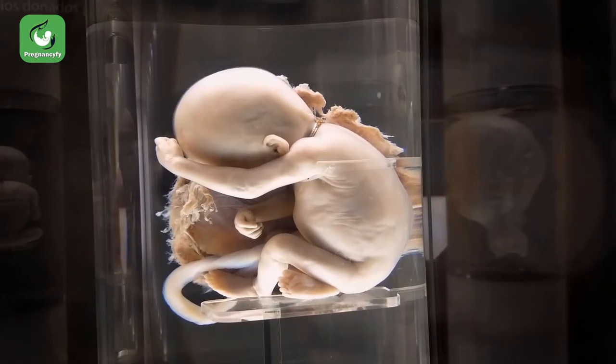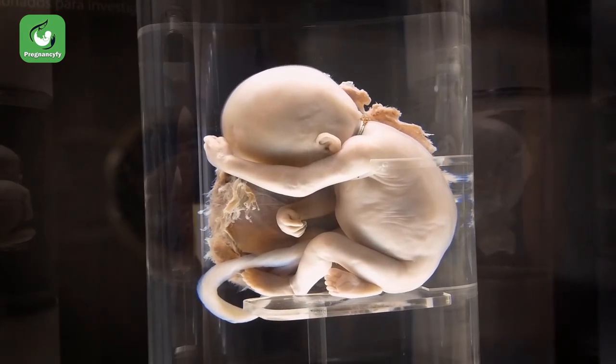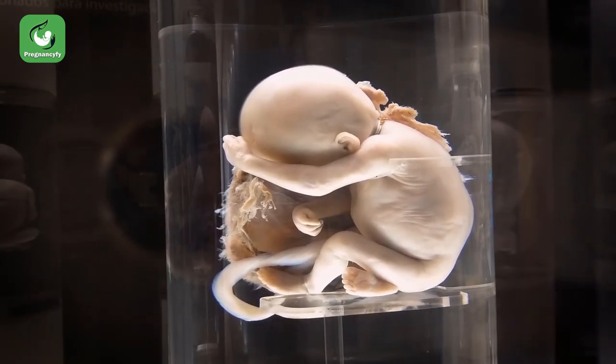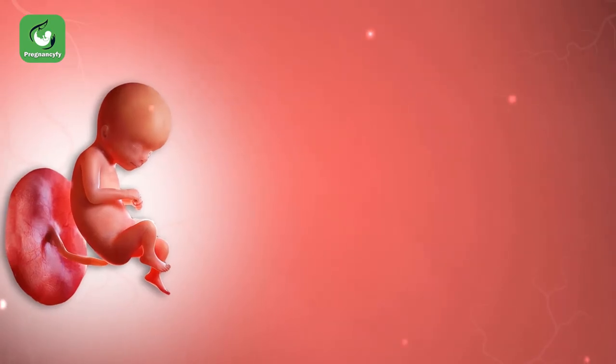Can your baby taste inside the womb? Certainly. At 8 weeks the neurons have already formed, so by 16 weeks, when the taste buds have already developed, your baby is now sensitive to certain flavors.